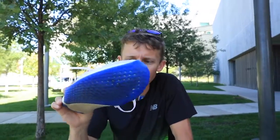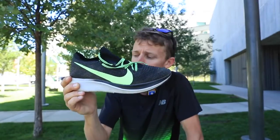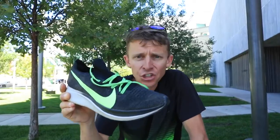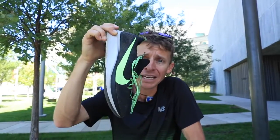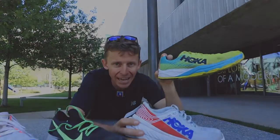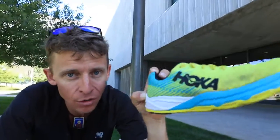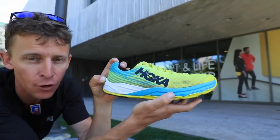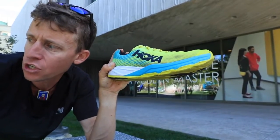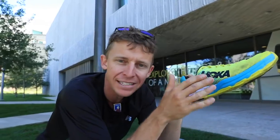The New Balance Fuel Cell Rebel — I think New Balance is pushing the envelope with this Fuel Cell lineup. It has that little tiny plate in the outsole. For the price point, around $130 to $140, that's not bad. The Nike Zoomfly Flyknit uses React foam through the midsole — definitely heavier than the other two Nike options — but it still has a carbon fiber plate and is a good option if you want to save a few bucks.